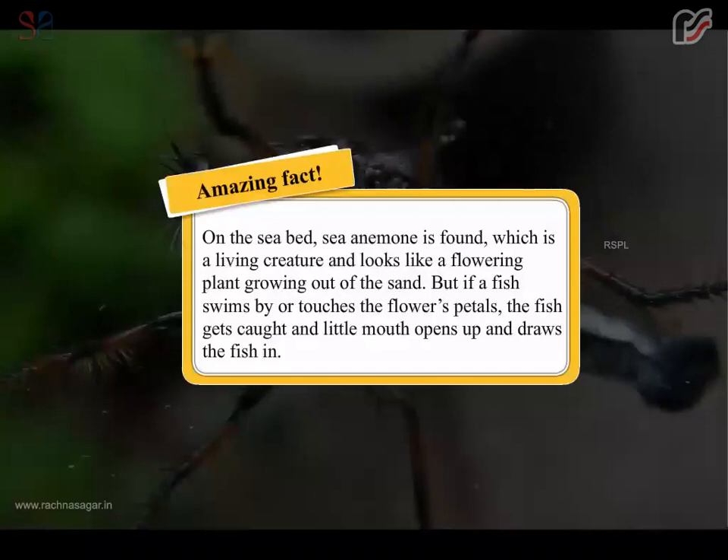Amazing fact: On the seabed, a sea anemone is found which is a living creature that looks like a flowering plant growing out of the sand. But if a fish swims by or touches the flower's petals, the fish gets caught and a little mouth opens up and draws the fish in.